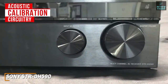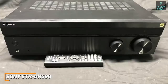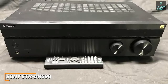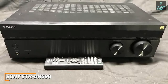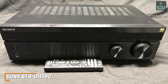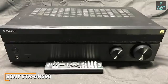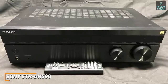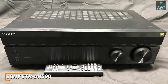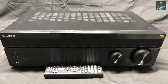It also comes with acoustic calibration circuitry so you can quickly and easily tune your speaker levels to the room. While it doesn't sound as full-bodied or detailed as more expensive options like the Marantz NR1711, the Sony STR-DH590 is a solid option that produces crystal clear images, solid sound, and an intuitive setup process for a fraction of the price — ideal for casual viewers looking for a solid home theater addition.